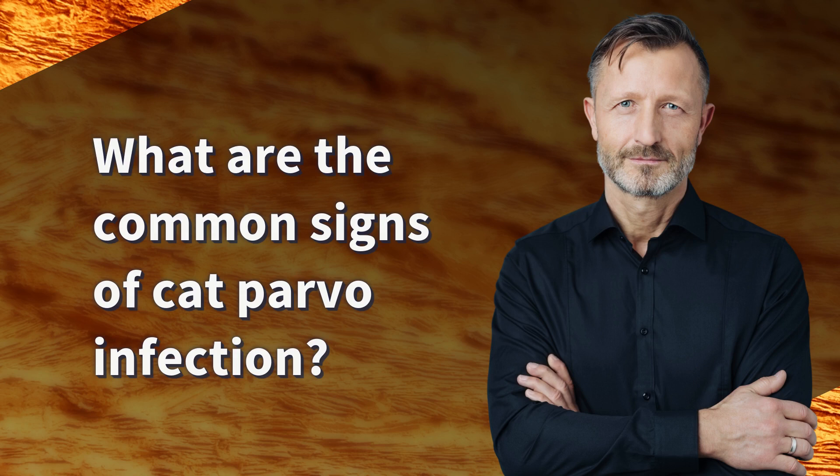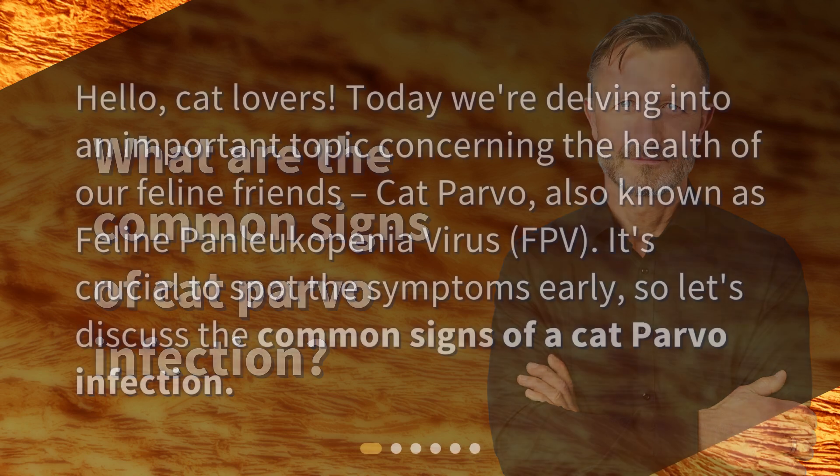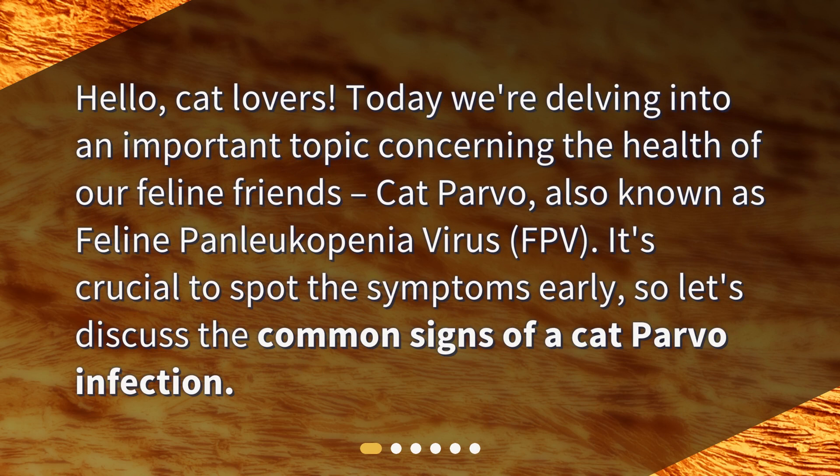What are the common signs of cat parvo infection? Hello, cat lovers. Today we're delving into an important topic concerning the health of our feline friends — cat parvo, also known as feline panleukopenia virus, FPV. It's crucial to spot the symptoms early, so let's discuss the common signs of a cat parvo infection.